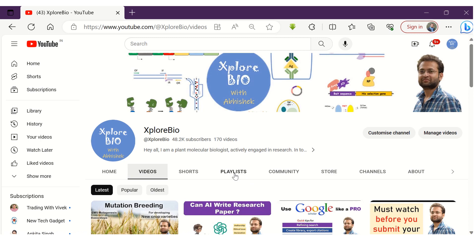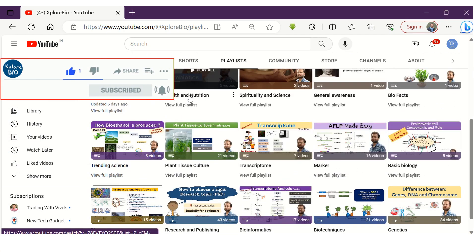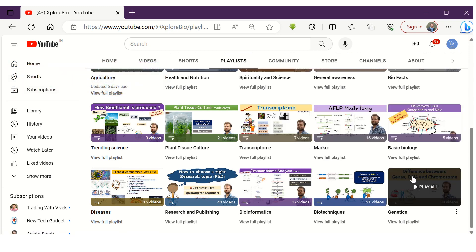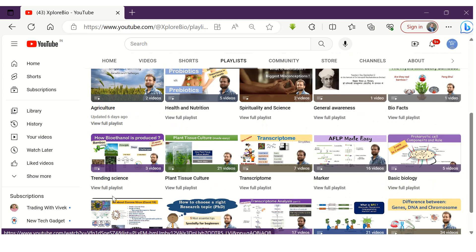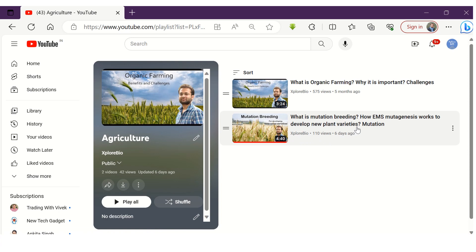So that's all for today's video. I frequently make such videos, so subscribe to stay informed about my latest uploads. Comment for your queries or requests — I usually reply to them. Check out my playlist on Agriculture, Plant Tissue Culture, Research and Publishing, Techniques, Genetics, Genomics, and a lot more.